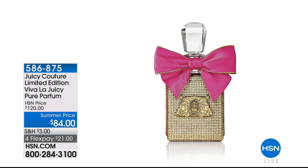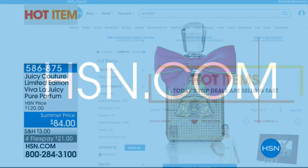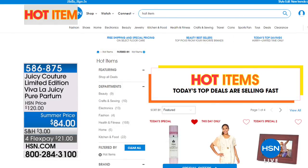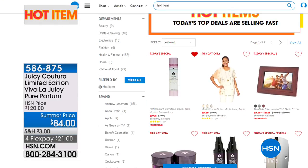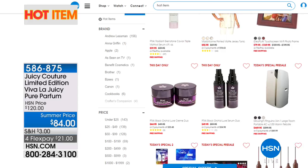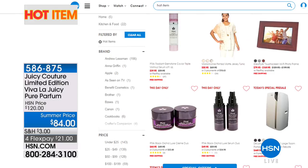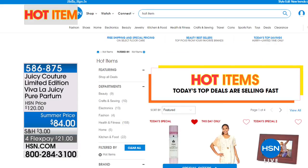Speaking of lovely packaging, this is Juicy Couture — one of the top 10 selling fragrances worldwide. It's a limited edition Viva La Juicy Parfum in a beautiful bottle. We have a summer price on this for $84, available on FlexPay — it's 586-875. For more hot items, check us out on hsn.com — type 'hot items' into the search box to find beauty, fashion, jewelry, home, and fitness.